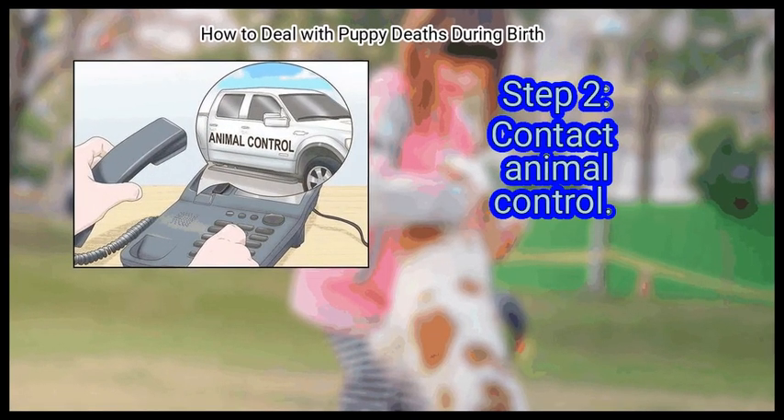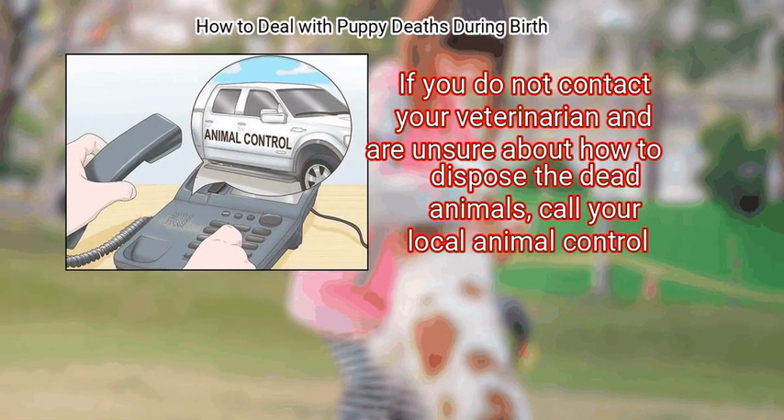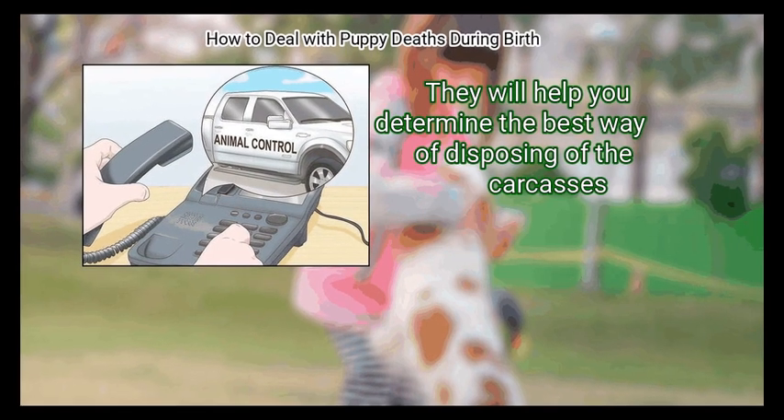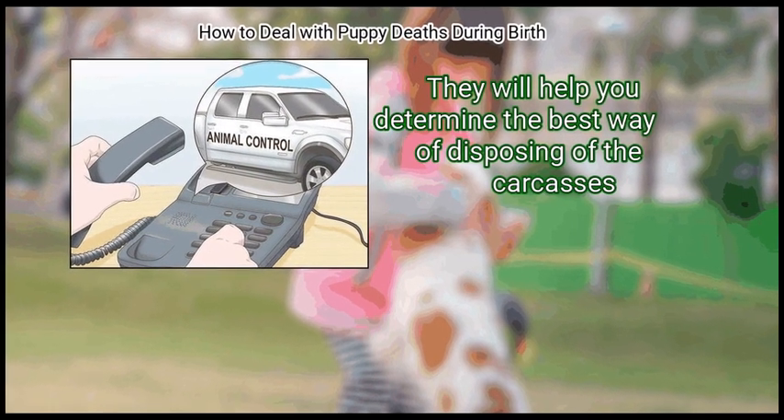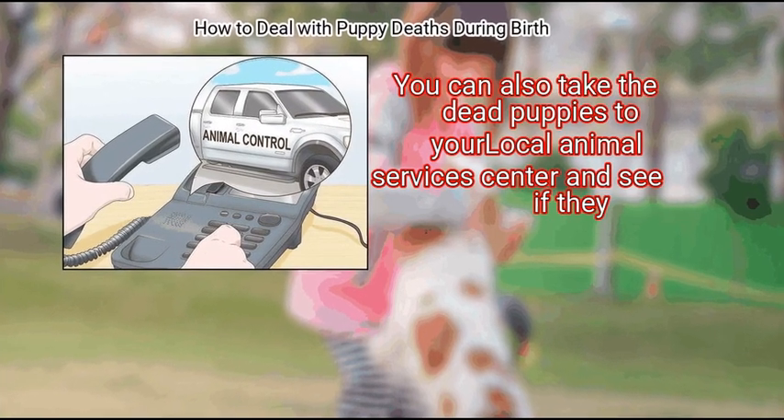Step 2: Contact Animal Control. If you do not contact your veterinarian and are unsure about how to dispose of the dead animals, call your local animal control. They will help you determine the best way of disposing of the carcasses. You can also take the dead puppies to your local animal services center.